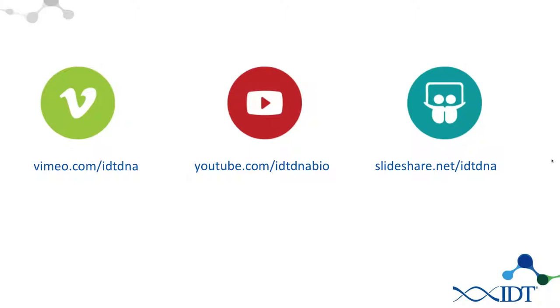If you need to leave early or want to revisit the webinar later, we are recording the presentation. You'll be able to find it on our Vimeo and YouTube channels. The slides are already posted on our SlideShare site, and we will also be sending you an email with links to the video and to the slides.